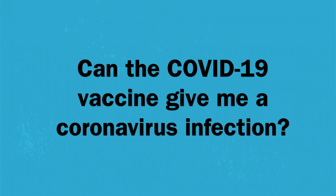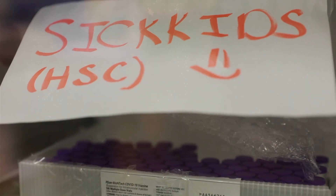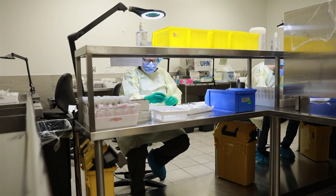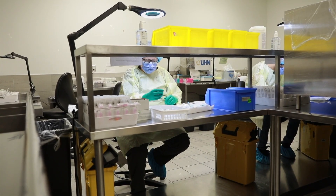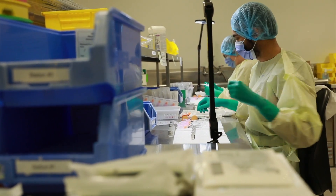Can the COVID-19 vaccine give me a coronavirus infection? No. We're absolutely sure that the vaccine cannot make you sick with COVID-19. None of the COVID-19 vaccines that we're using in Canada contain any of the live virus, which means that you cannot actually get the virus from the shot.